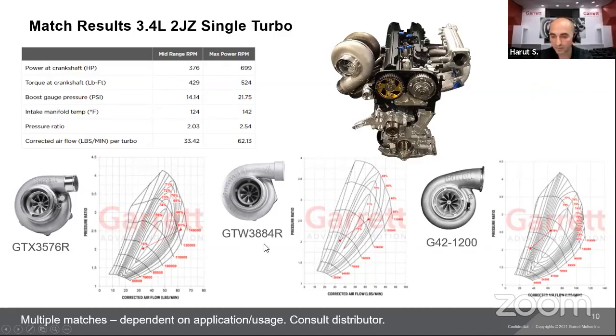The two map points for the 2JZ example are: first point at pressure ratio of 2.0 and 33.4 lbs/min corrected airflow, and second point at pressure ratio of 2.5 and 62 lbs/min. Three matches were selected: the GTX35-76R (quick spooling but near its limits at 700 HP, with little headroom for future power increases), the GTW38 (larger frame size, entry-level option), and the G42-1200 (if you want to hit the 700 HP target but also have capability for more power later on).